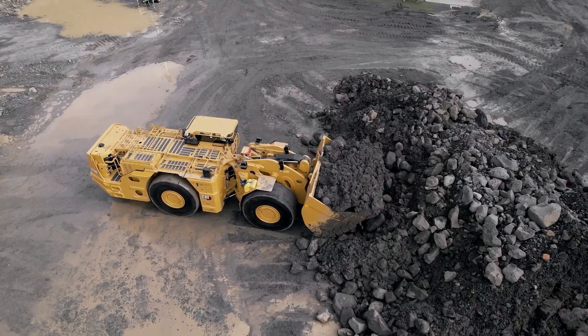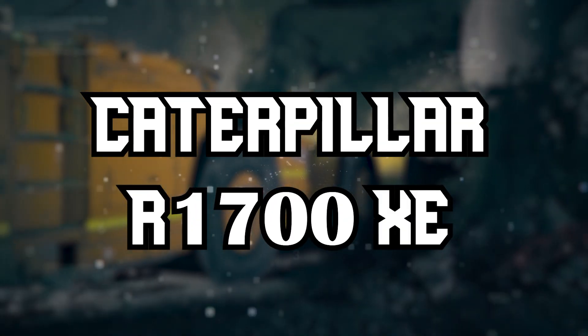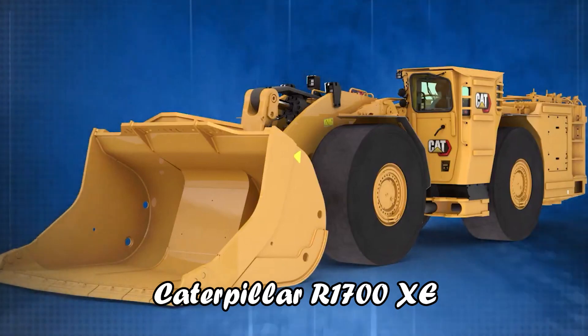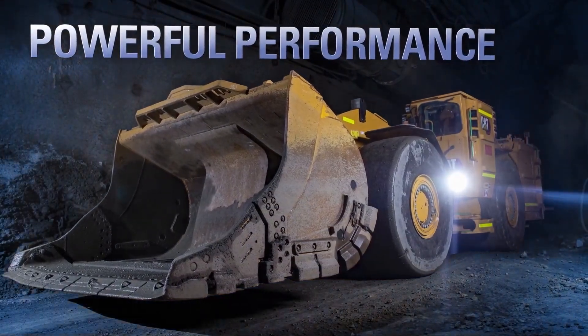Caterpillar R1700XE. As we delve deeper into the realm of autonomous loaders, we encounter the Caterpillar R1700XE. This loader represents a significant step forward in underground mining technology, marrying class-leading payload capacity with groundbreaking environmental consciousness.